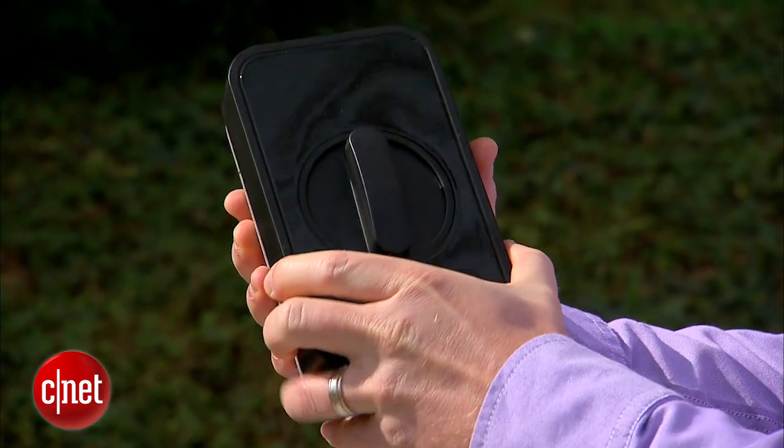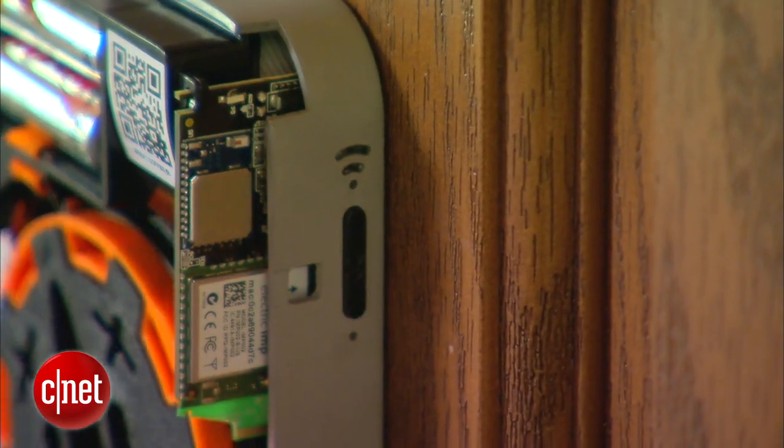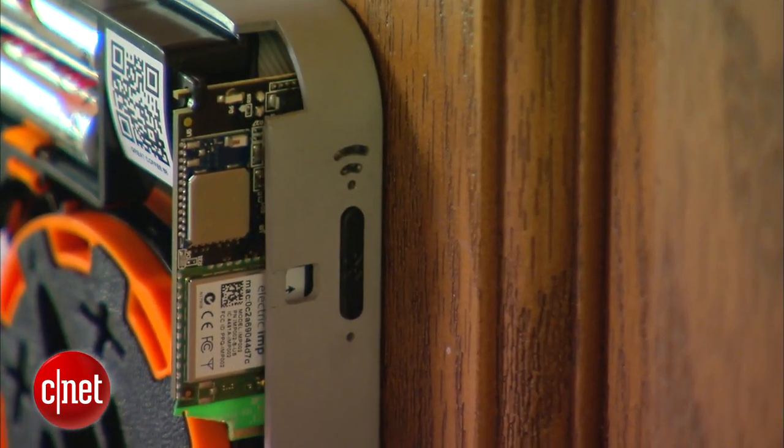Smart locks are really cool technology and could one day make our lives a lot easier. However, like any new technology, there are some security concerns. The reality is that there are hackers out there, so proceed with caution knowing there are some risks involved.